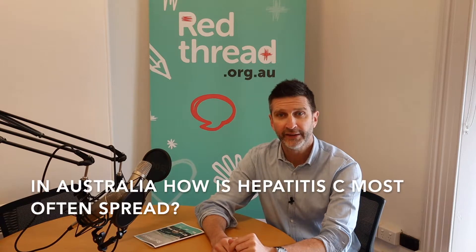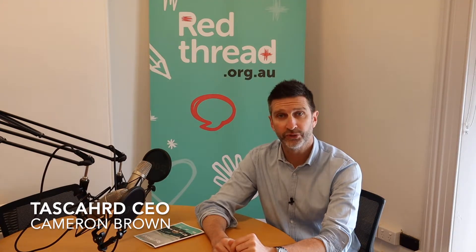In Australia, how is Hepatitis C most often spread? Is it a) sharing injecting equipment, b) tattooing, or c) sex?